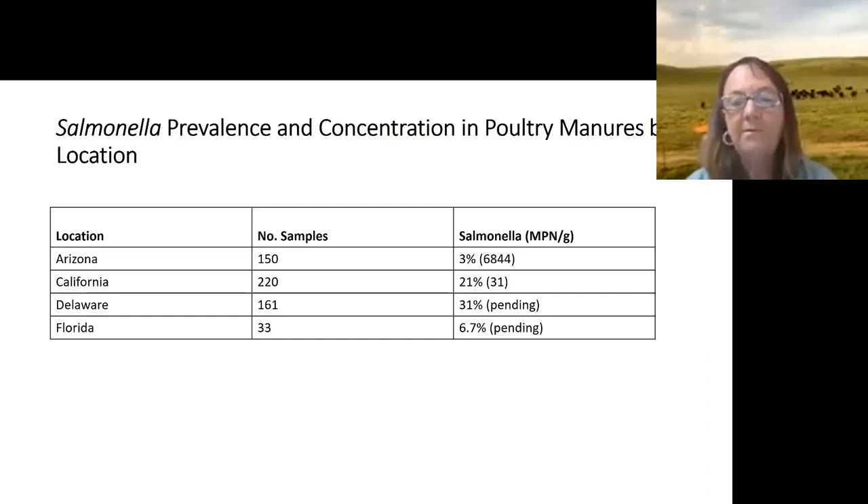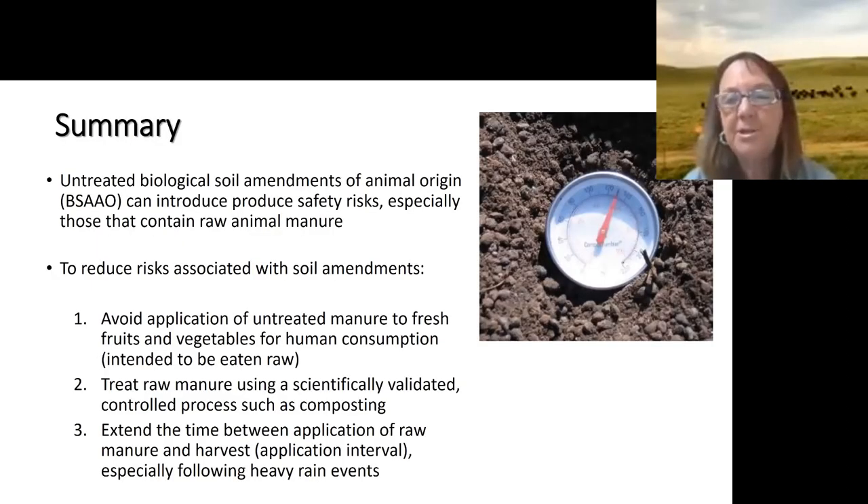For Salmonella, we had some really high values — sometimes up to a million cells per gram at certain locations. We're trying to understand what's driving that. The composting process should still work, but with those higher levels in poultry, it may mean that more consideration needs to be given to application intervals.